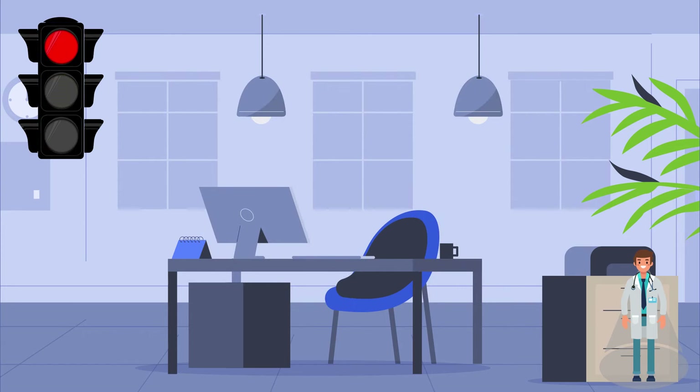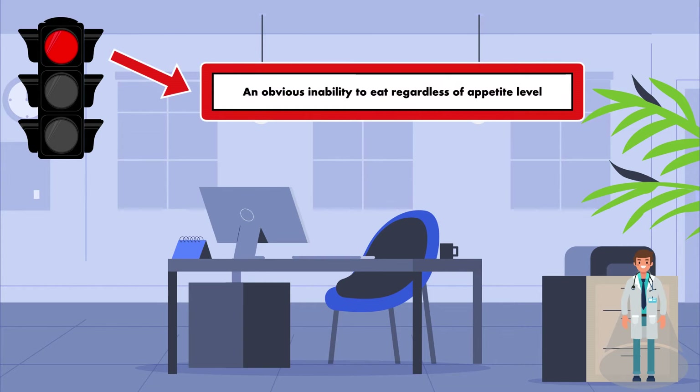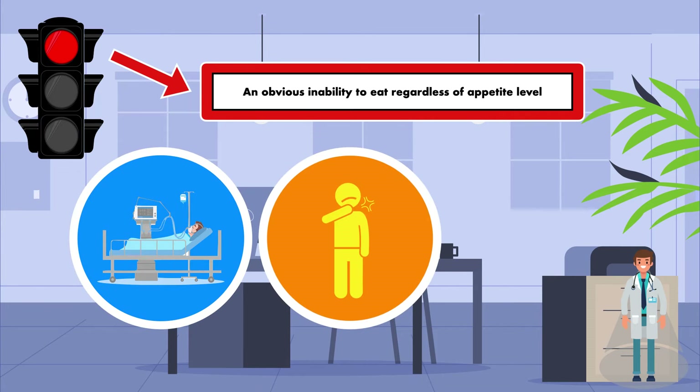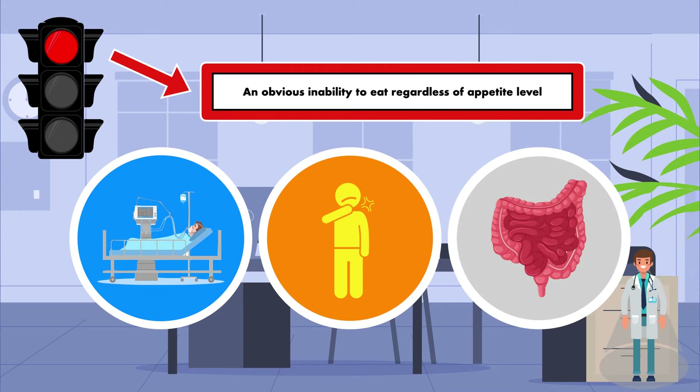Finally, we have the red light, which represents patients who cannot eat at all. These patients have an obvious inability to eat regardless of appetite level. Examples include the need for a ventilator, severe swallowing difficulty, and an obstruction of the gastrointestinal tract.